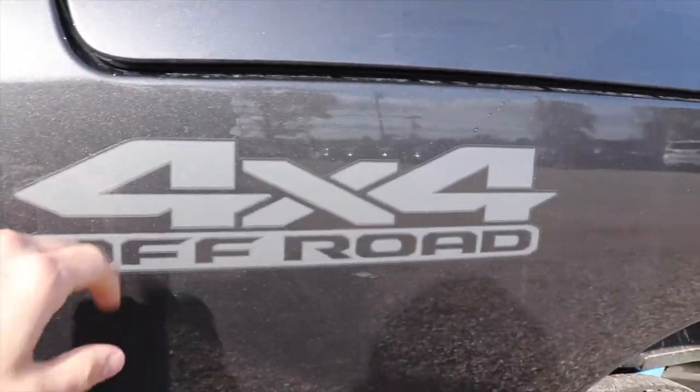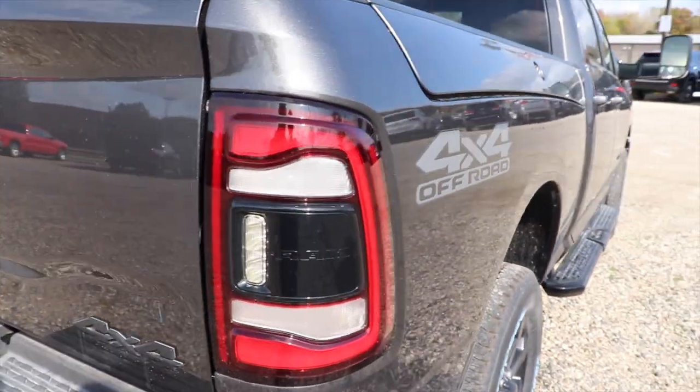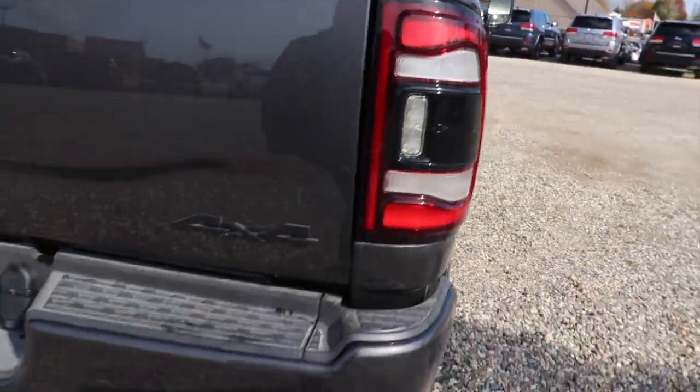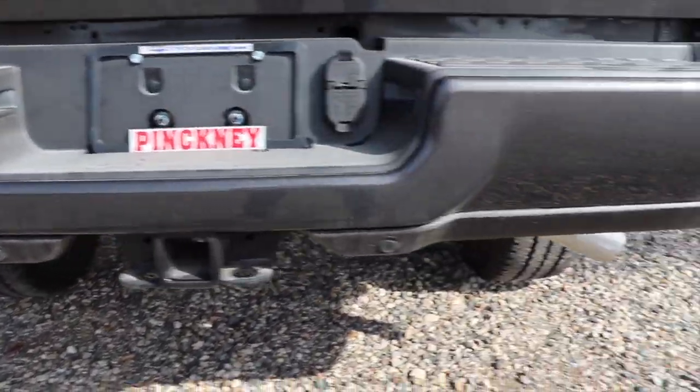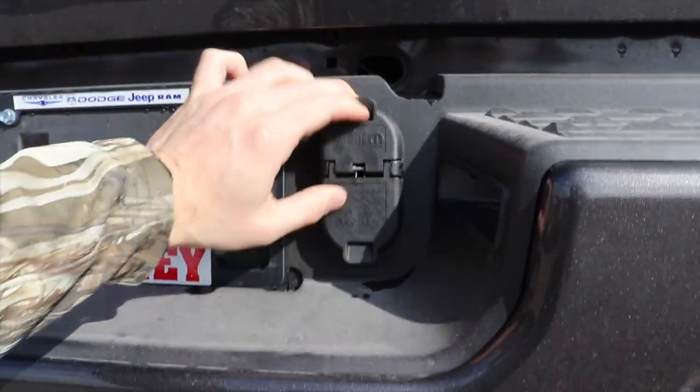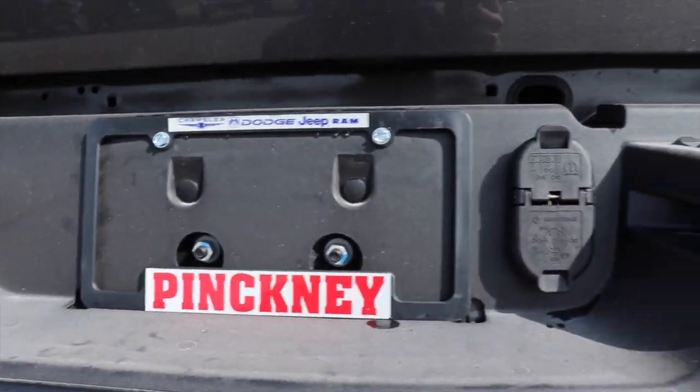There's your 4x4 off-road badge. Blacked out C-channel LED taillights. Color matched bumper with parking sensors integrated into the bottom portion of the bumper. 4-pin and 7-pin connector as well as your LED license plate lights.